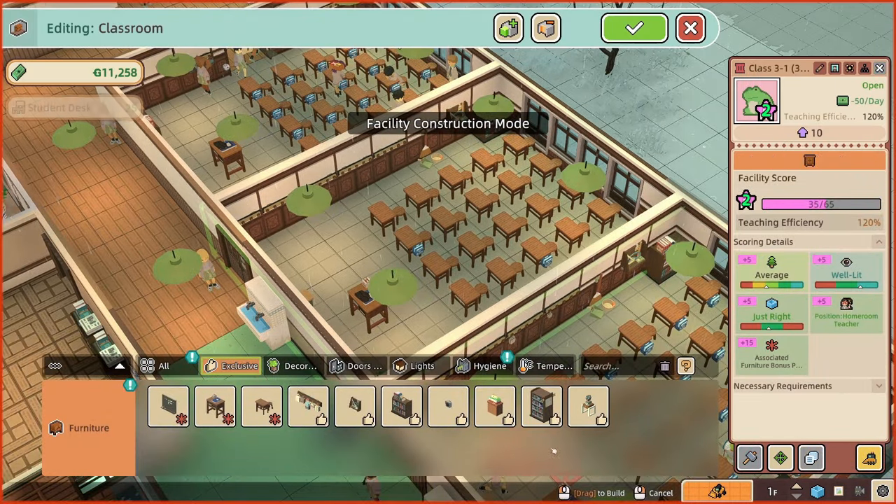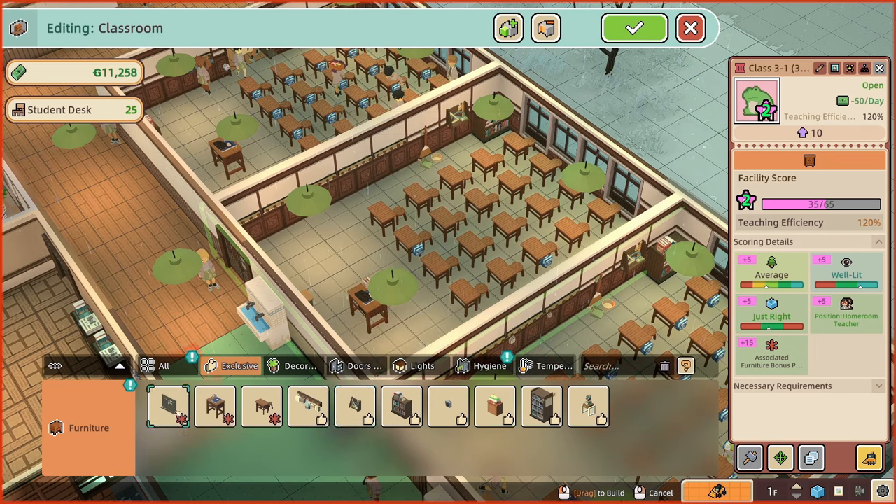There's a new class there — I just spotted a new class.